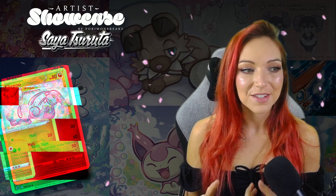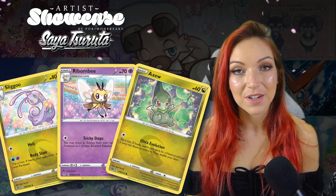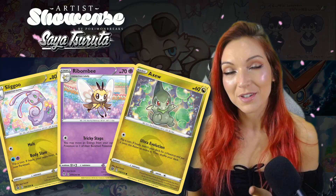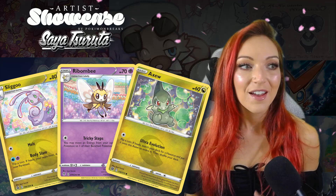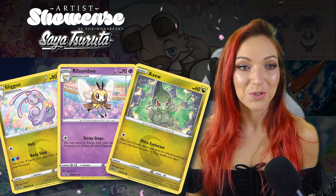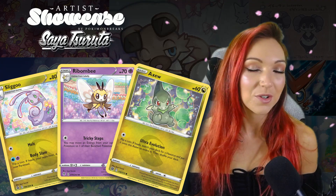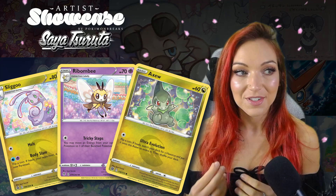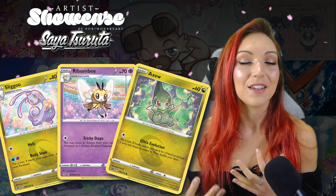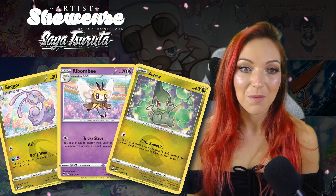Some of her more recent meadow artworks would be the Flapple from Fusion Strike, the Ribombee from Evolving Skies, and the Axew from Brilliant Stars. These are all Pokémon I wouldn't necessarily look to collect but I absolutely love the artwork. They all look very happy, very excited to see you as a potential trainer. The color schemes and lighting she's put into all of these are really attractive and pleasing to the eye — it looks like natural sunlight. Her skill in creating a living scene is really lovely.